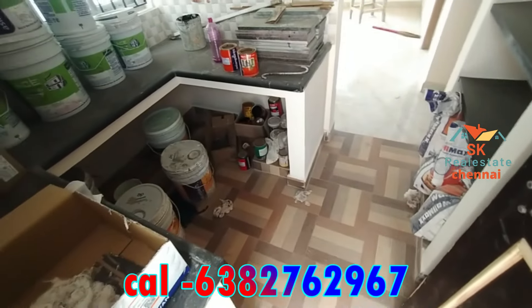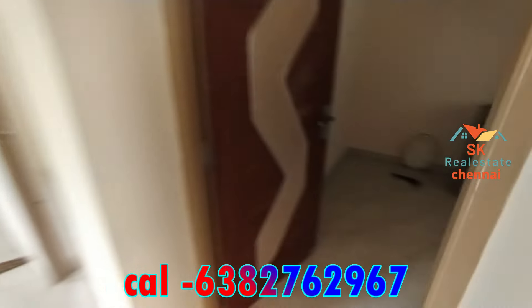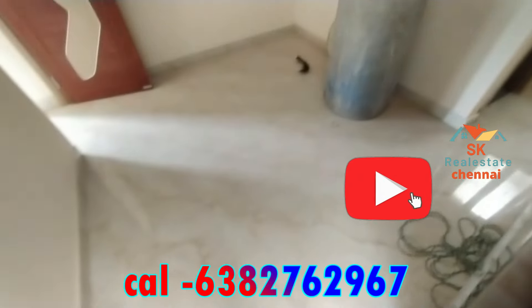This is 65 lakhs. This is the second bedroom. If you look at this one, you will see it has an attached toilet.